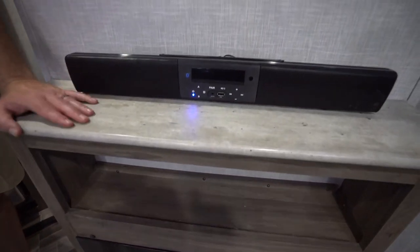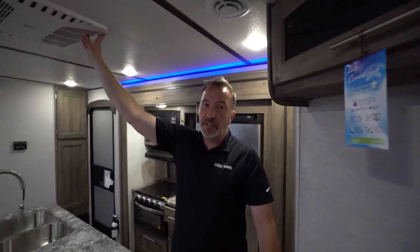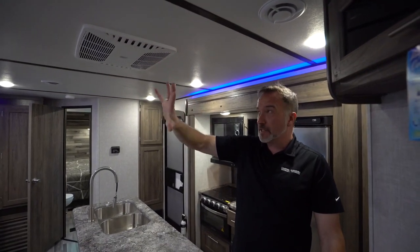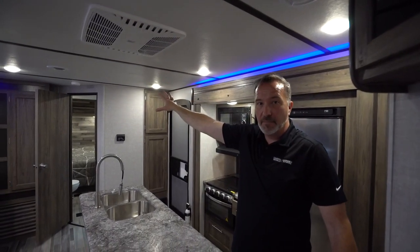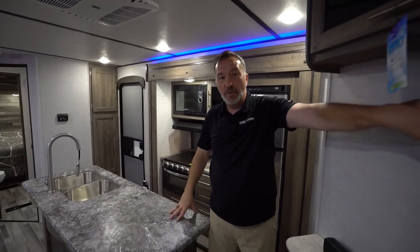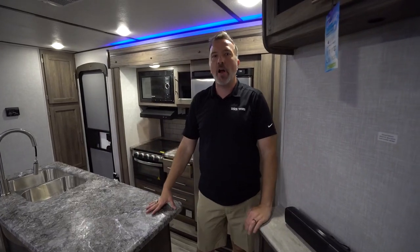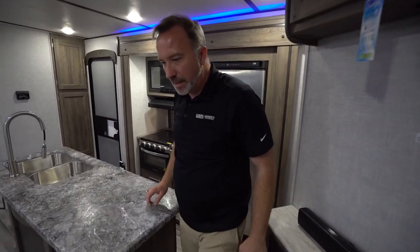That 30-inch Furion fireplace will kick off some great heat — a little over 5,000 BTUs. For climate control in this space, you've got a 15K BTU AC ducted in the main area, master bedroom, and bathroom; 13.5 BTU in the bunk room; and a 30,000 BTU furnace. You're going to be all right with the temperature.